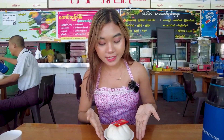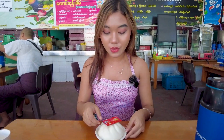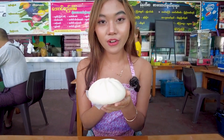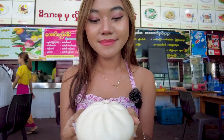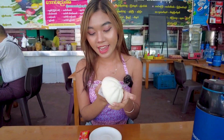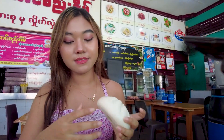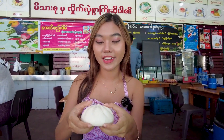This is my order — this is made with chicken, chicken ramen. So let's try it. Look at this — it's day one. At first, I need to put away this paper. Okay, let's try it.